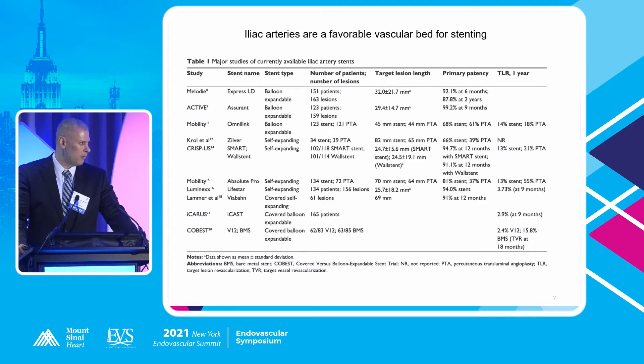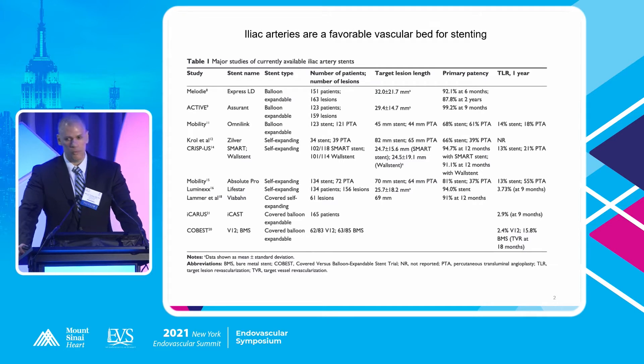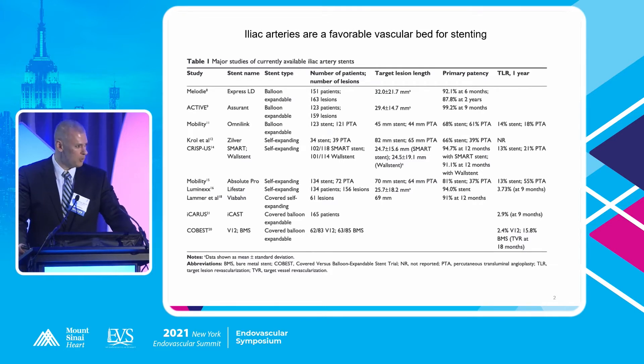But the question is: you're a new attending, you get excited, you have your first few iliac cases, you get through the lesion, and then you have to decide — now what? If you're lucky enough and you have a CAT scan, you can measure and make a lot of these decisions about what you're going to use beforehand. But in many cases we don't have that luxury, and then you have to make a game-time decision. How do we make that game-time decision?